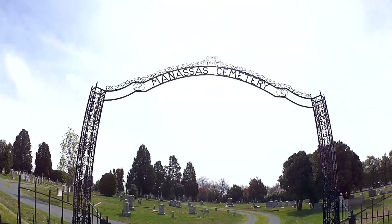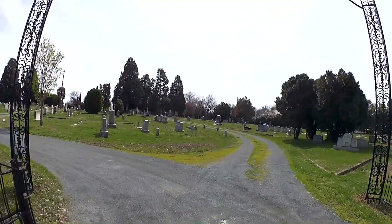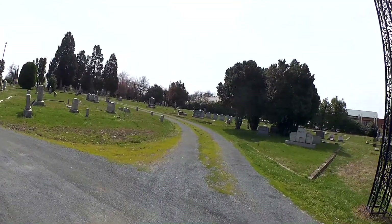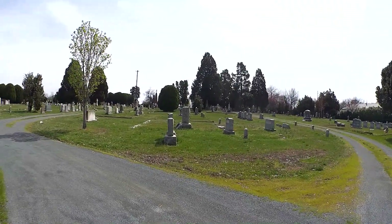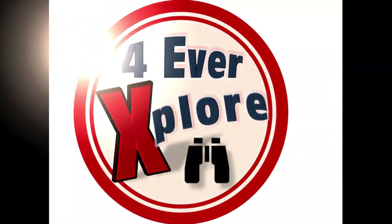Manassas Cemetery. Hello FreeHeartNauts subscribers and thank you for subscribing. I have a new channel called Forever Explore. This will give you an idea of what it's like. Please subscribe to that too. See you there.